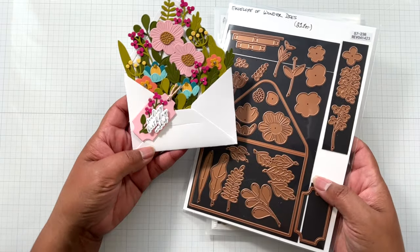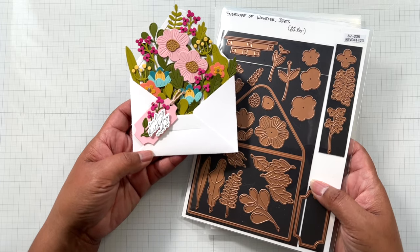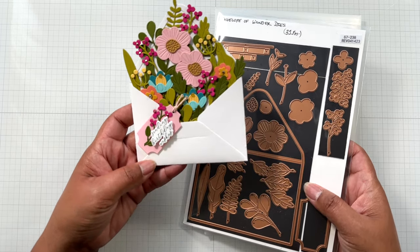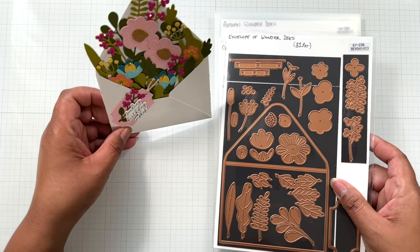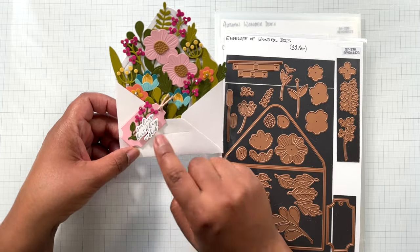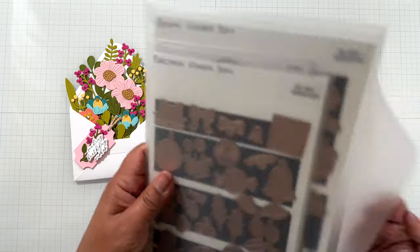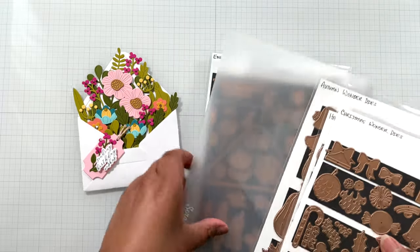Look at this for everything — Mother's Day, happy anniversary, best friend, love you, thank you, you mean so much to me, get well soon, anything — all occasion. You can even turn this into an easel card; she'd be stunning standing on somebody's desk. Look how pretty this is. All the other add-ons are on sale too — Christmas Wonder, Halloween Wonder, and Autumn. If your budget is tight, the Envelope of Wonder base die set is the one to get.